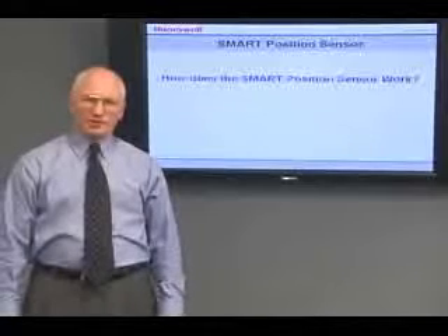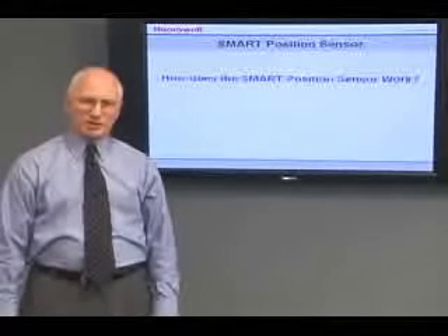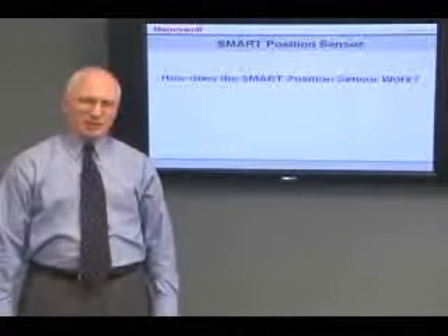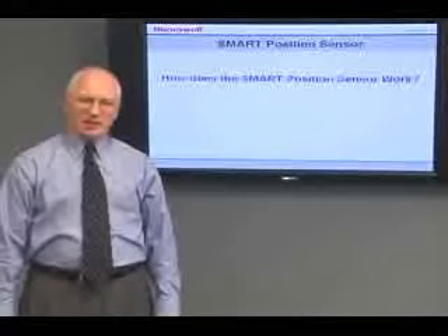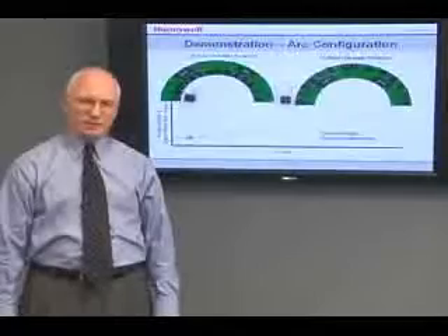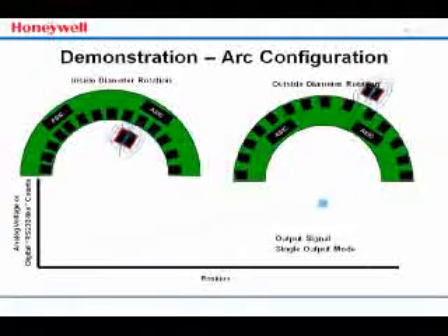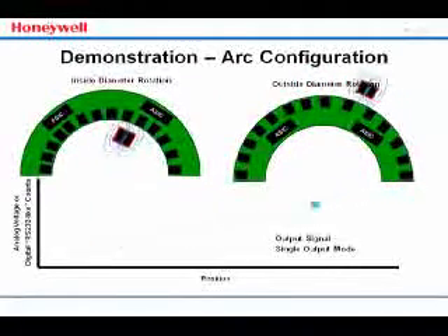We've seen examples of where the smart position sensor might be used, but how does it work? The smart position sensor uses Honeywell ASIC technology and an array of MR sensors to determine the position of a magnet attached to a moving object. The sensor measures the output of the MR bridges mounted along the magnet's direction of travel. The ASIC then uses an algorithm to calculate the position of the magnet based on the output of these MR bridges. This animation demonstrates the position of the magnet relative to the arc. The moving black item is the magnet, and the blue circles around the magnet represent the magnetic flux exiting the magnet and how it intersects the MR bridges.